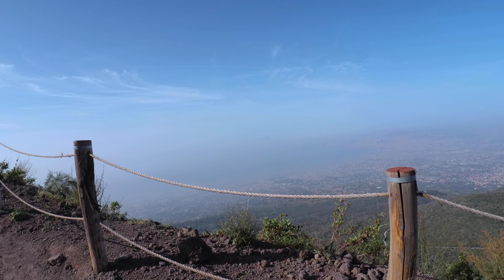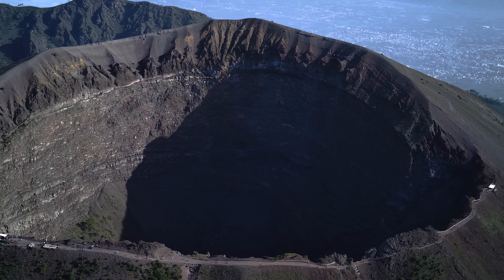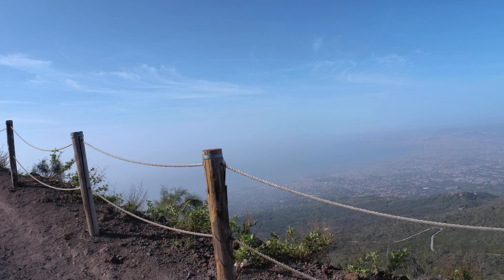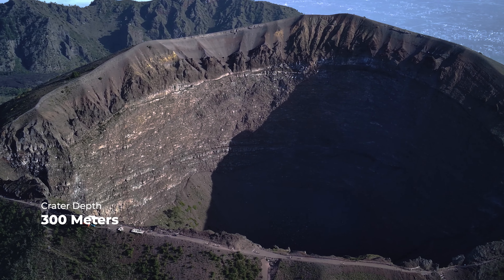After a 30 minute walk uphill we reached the crater. Now we could truly enjoy the spectacular views from a height of 1200 meters. Towns and villages around Vesuvio started appearing from the morning mist and the crater itself was significantly greater than we imagined.